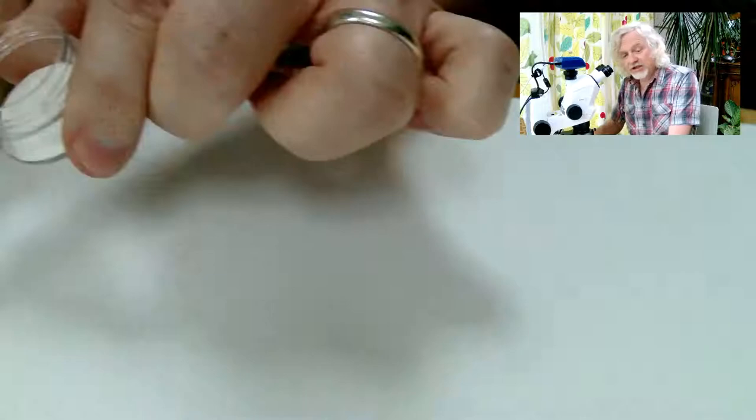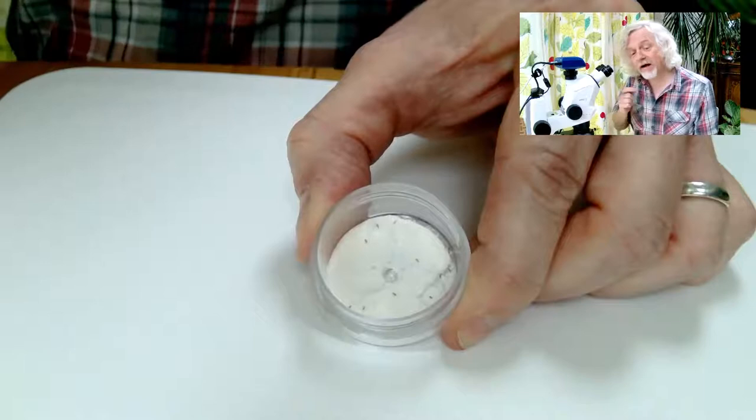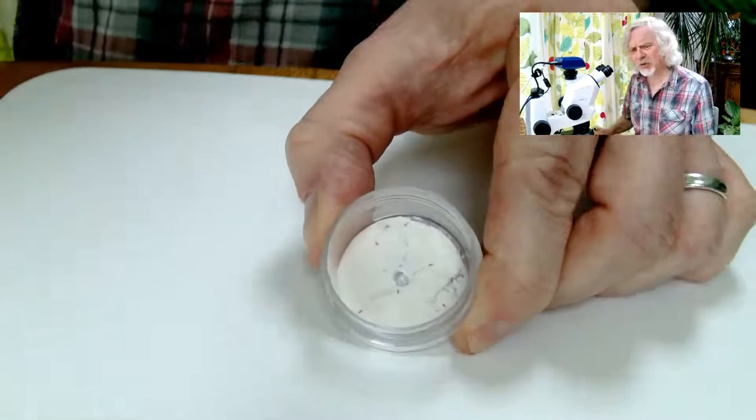Before I show you these under the microscope I should warn you that this may well induce a certain amount of paranoia. That's certainly what happened when I had a look at these — I then scrubbed out all the cabinets and ended up throwing away quite a substantial amount of stored flour that had become infested with these things.